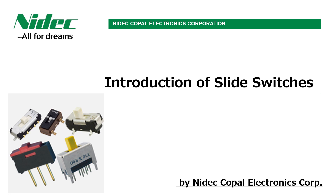Hello. This is Nidik Kopal Electronics Corporation from Japan. In this time, I introduce our slide switches.